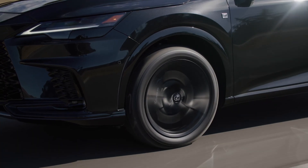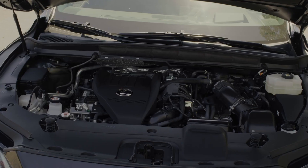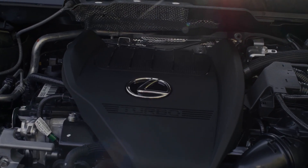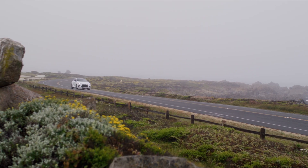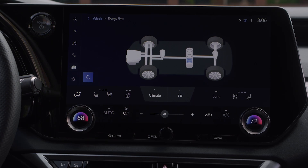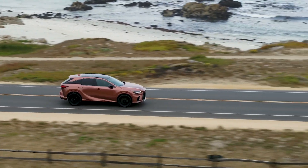It's the quickest RX yet. Its advanced hybrid powertrain combines a 2.4-liter turbocharged gasoline engine with a high-capacity battery that powers electric motors. It has a six-speed electronically-controlled automatic transmission, plus an advanced Direct4 all-wheel drive system that can send up to 80% of its drive force to the rear wheels, translating to tons of fun behind the wheel.